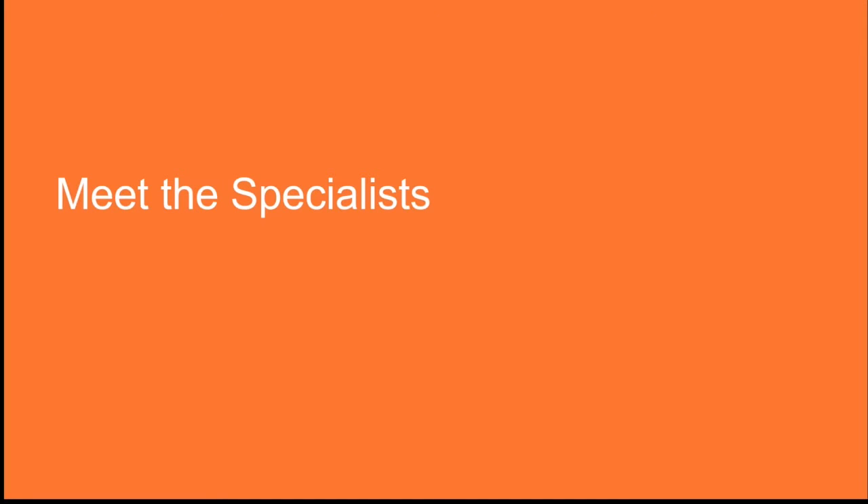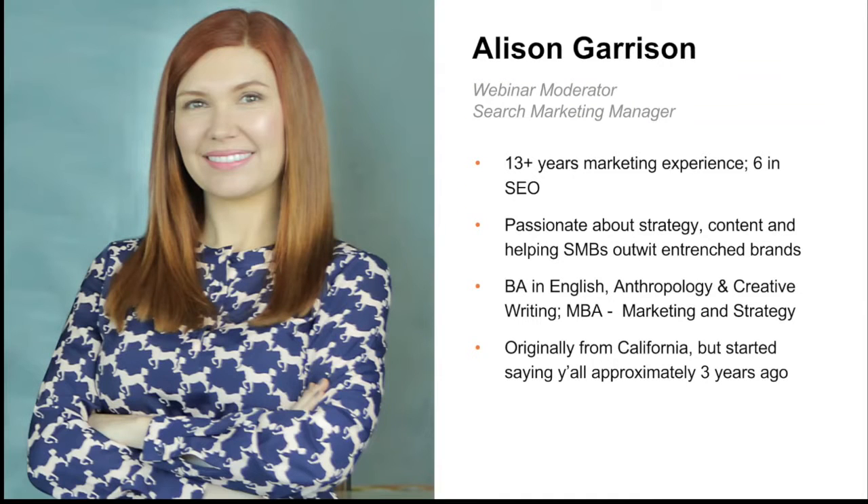Let's start by meeting the webinar team. My name is Allison and I'm going to moderate today's webinar. I'm a search marketing manager here at Volusion and I'm passionate about strategy, content, and helping small to medium businesses outwit larger corporations. I'm originally from Central California but I've been in Texas for over eight years now and started spontaneously saying y'all, so it's a done deal — I'm a Texan.